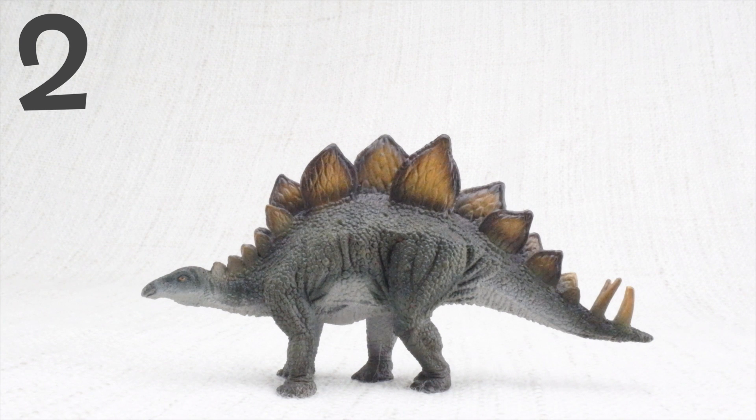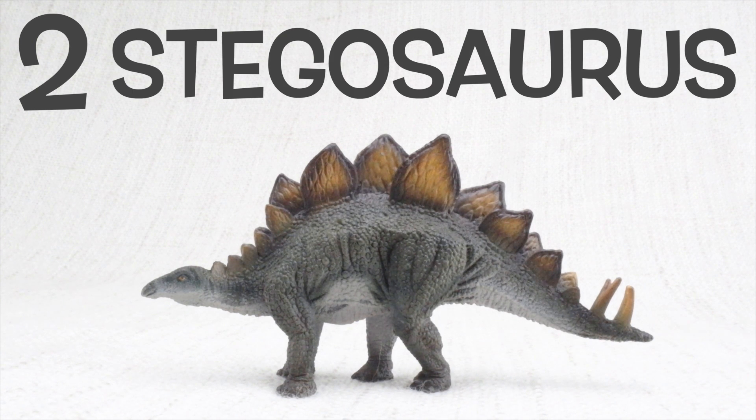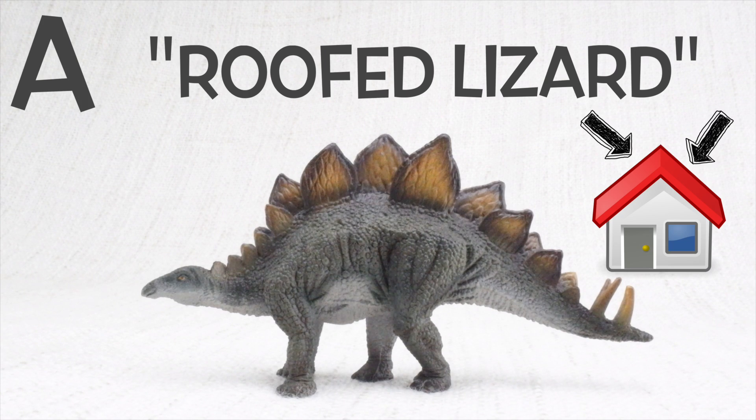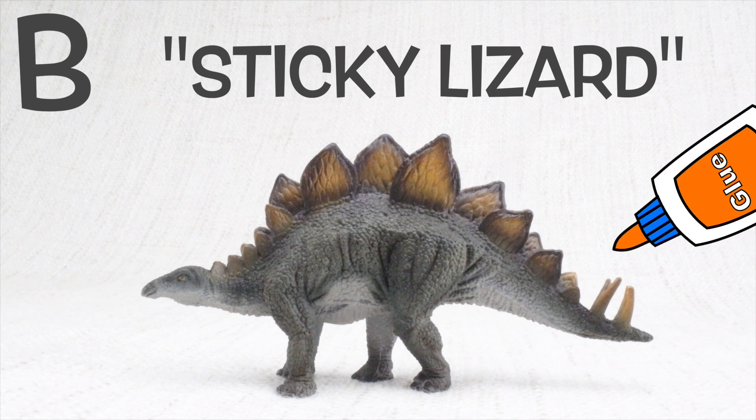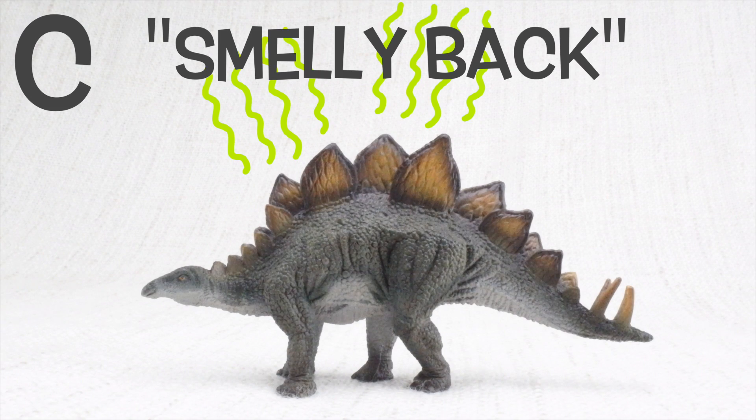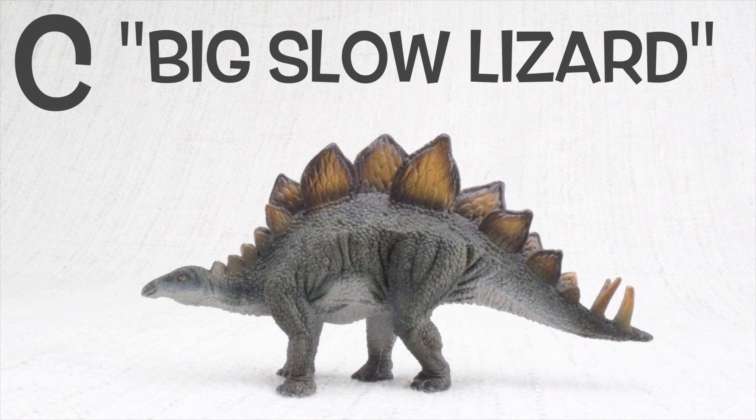Question 2. What does Stegosaurus mean? Is it A: roofed lizard? Is it B: sticky lizard? Is it C: smelly back? Or is it D: big slow lizard?